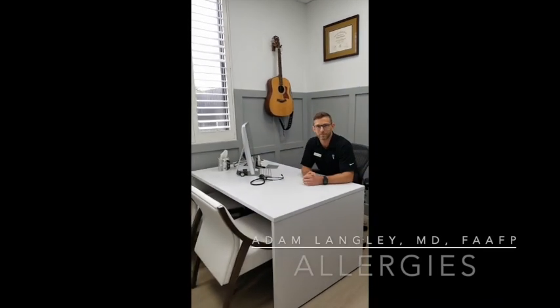Hello, I'm Dr. Langley from Premier Med, where we do primary care, family and sports medicine. I'm here today to talk with you about allergies.